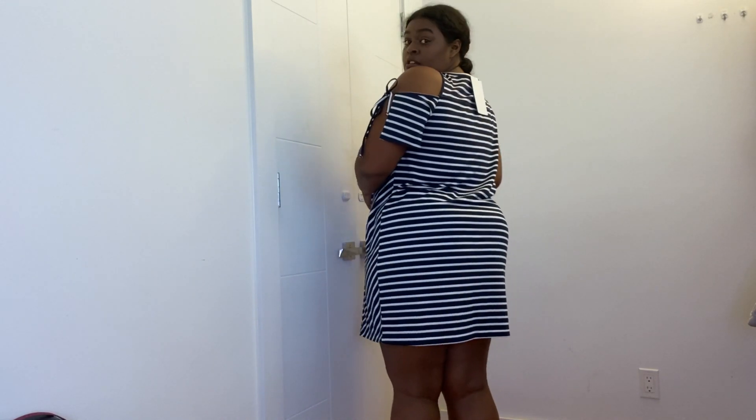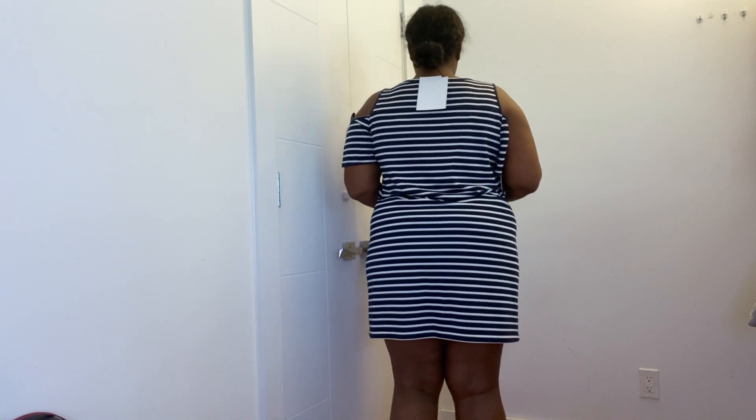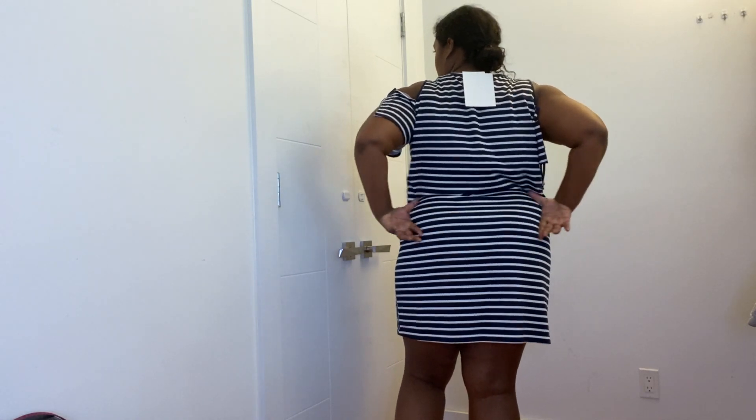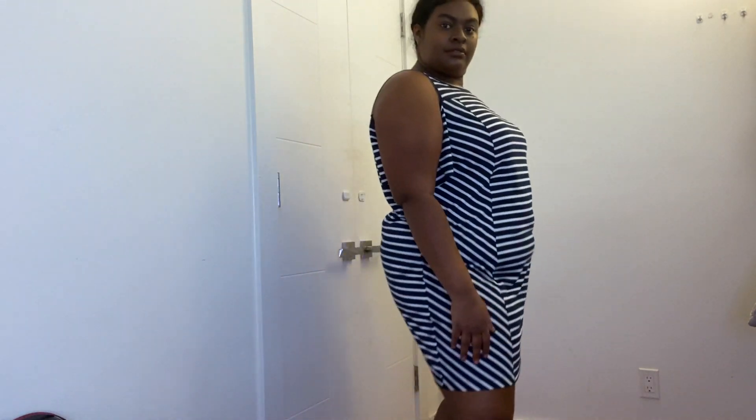So this dress from Ross is absolutely gorgeous. They say big girls can't wear stripes, but I'm wearing stripes and I'm looking good. Only thing is in the back, I feel like it hugs my hips a little tight, but I am thick in the hips and thick in the butt back there. So that's the only thing, but I just love how it fits me. I love the side tie where you could tie it up — it gives it a little flair, a little fashion overall. Definitely keeping this dress. It's gorgeous.